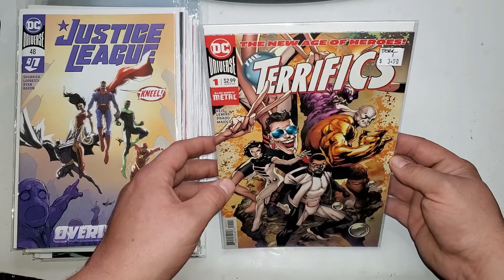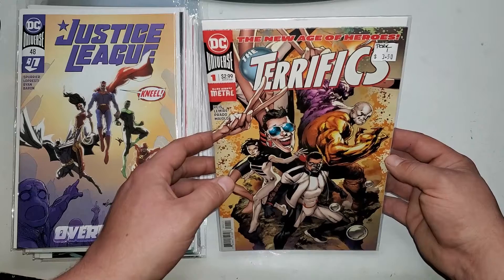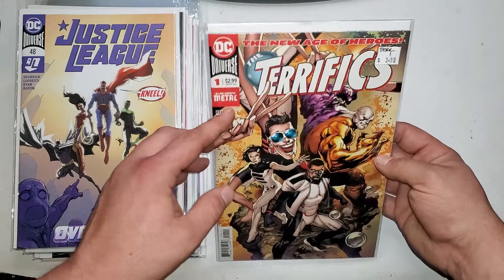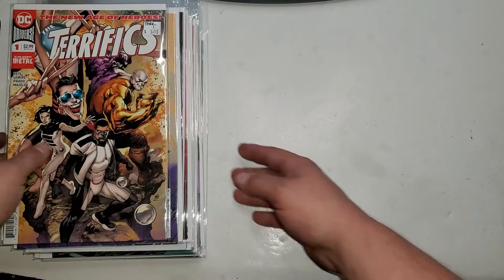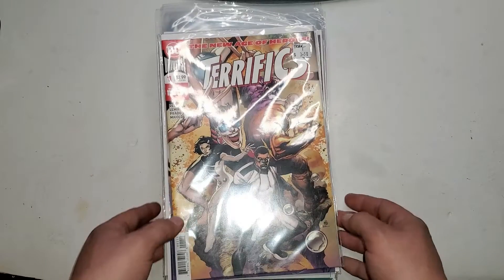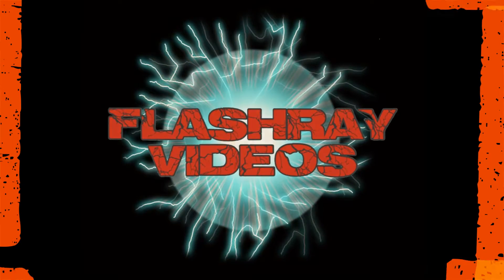Last up we have The Terrifics number one. This is an older book, but the only reason I really bought it is because it says Dark Knights Metal related. That's my pickup — hope you guys enjoyed it! Let me know what you think in the comments below.